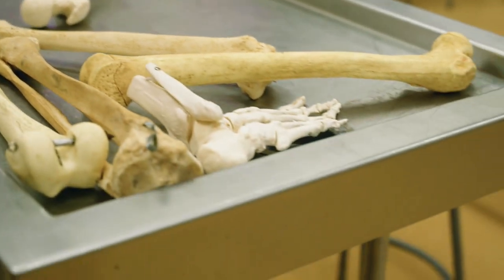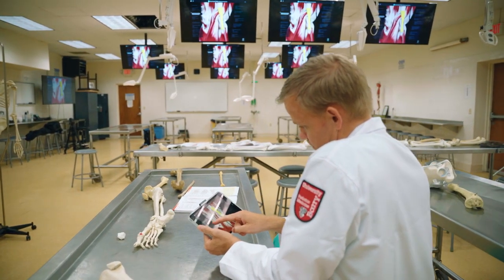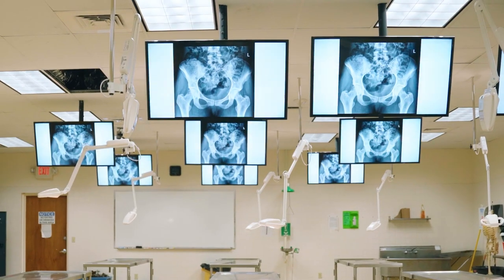In addition to seeing the structures firsthand on the cadavers, we incorporate imaging into the anatomy courses — plain film X-rays, MRI, CT scans — so you get used to looking at normal anatomy on these imaging modalities.